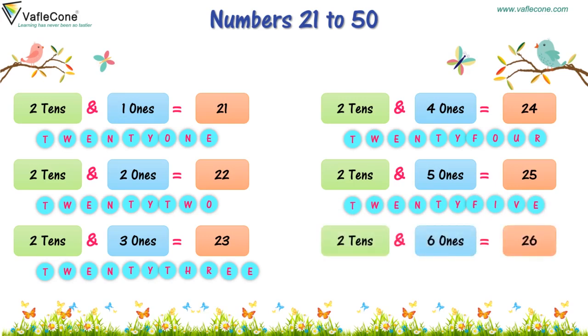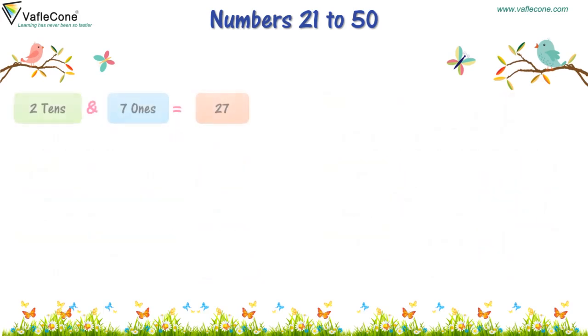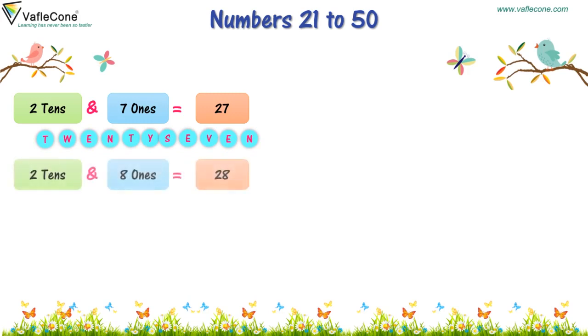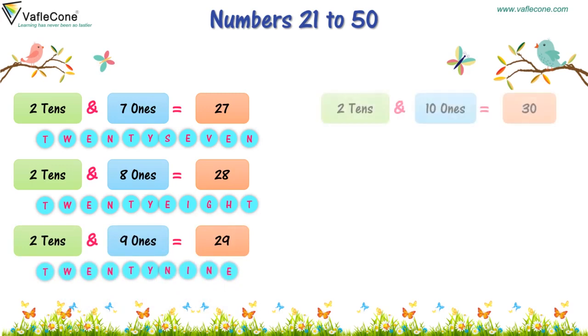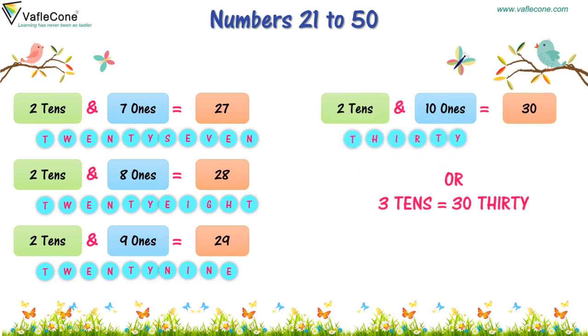2 tens and 6 ones is 26. 2 tens and 7 ones is 27. 2 tens and 8 ones is 28. 2 tens and 9 ones is 29. 2 tens and 10 ones is 30.